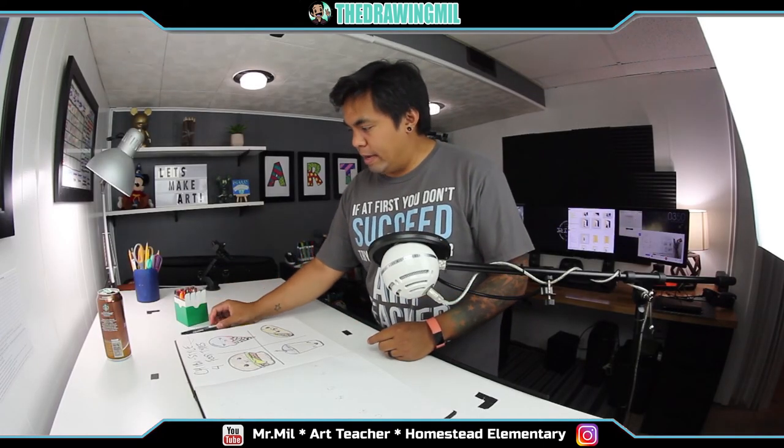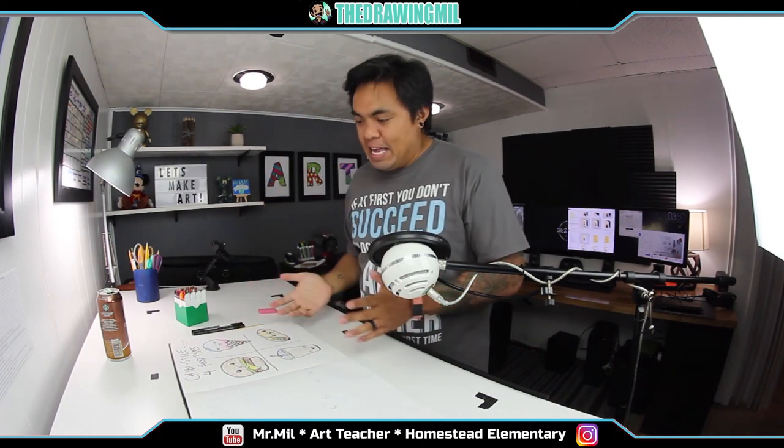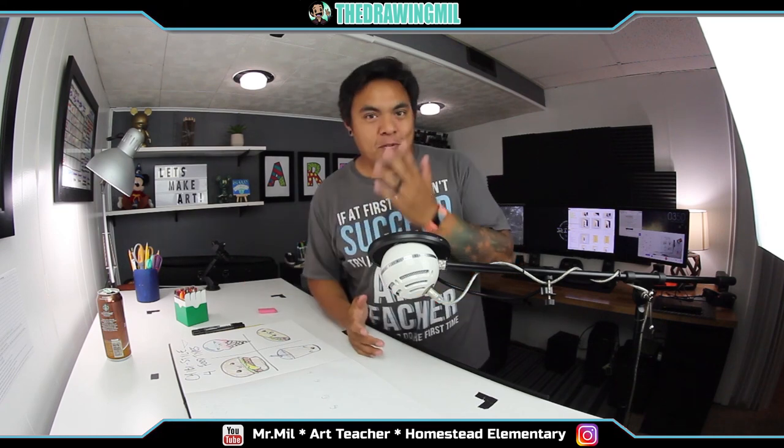All right, I just outlined it so you guys can see it better from the camera view. But anyway, that's how you draw chibi style. I hope you guys enjoyed this video. That's it for today and I'll see you guys in the next video. Bye bye.